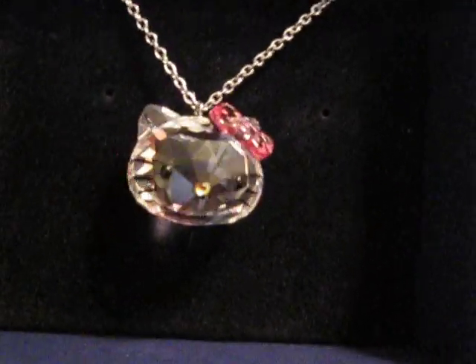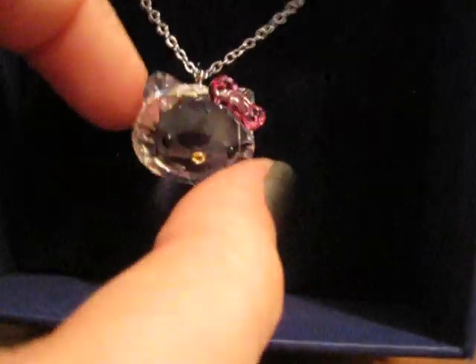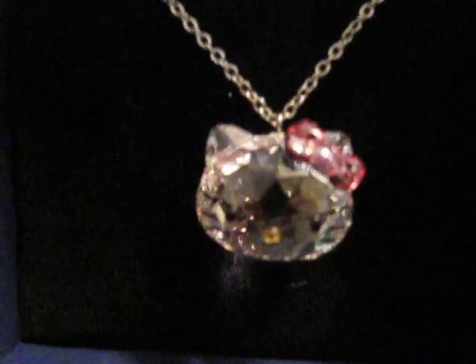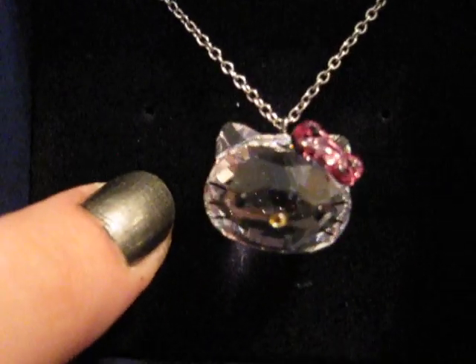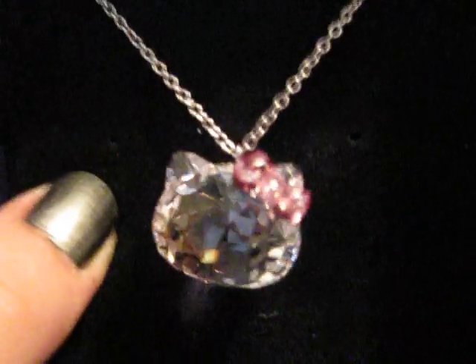Yesterday in the mail I got this. It's the Hello Kitty Swarovski head necklace — the whole thing is sparkly crystal with a pink bow. It's really pretty. I've only worn it once so far but I already love it. The whole pendant is crystal and it just has a plain chain.